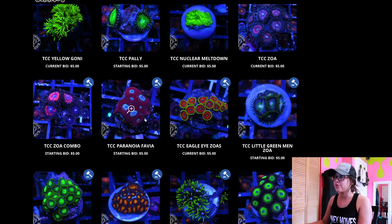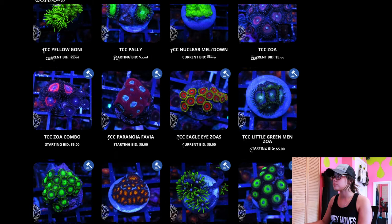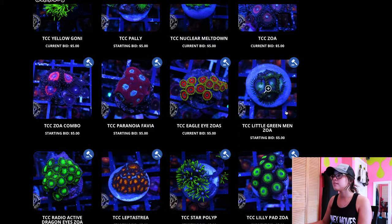Nuclear meltdown for $5 and the green Ghani — I got to keep notes before I spend all my money. I don't want these Zoas. This Fabia is nice, but I have a nice Fabia in my tank. I have these Eagle Eyes already that are growing pretty nice. Little green men — I like the name, but they're not bright enough. I like the bright colors. I want you to look at my fish tank and it just be all bright colors, so we're going to skip on those.